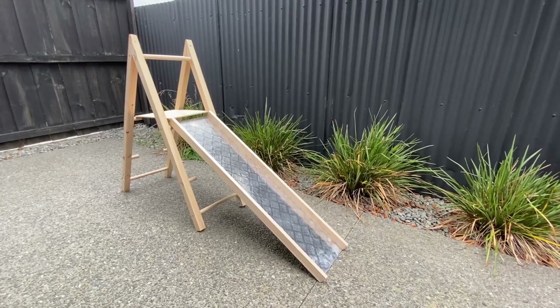All right, there we go. The slide is built and in the end I decided to go with the hose option just to keep things a bit more simple. Chances are the birds aren't even going to want to play on this, but let's take it in, get it set up and see how they react.